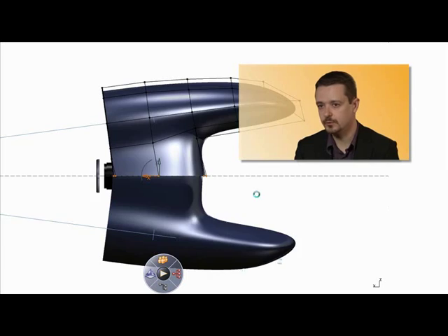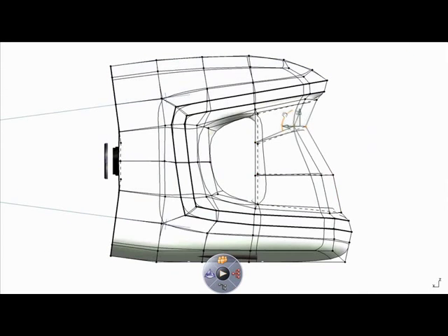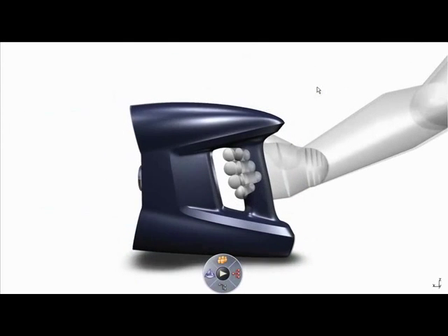Design Studio's job, essentially, was to entirely rethink the internal and external aspect of Optinuum from an aesthetic and ergonomic point of view.